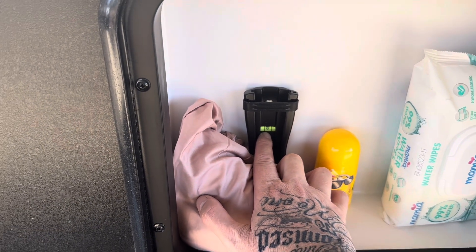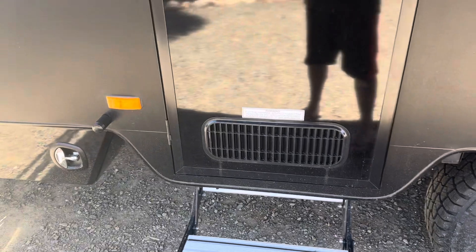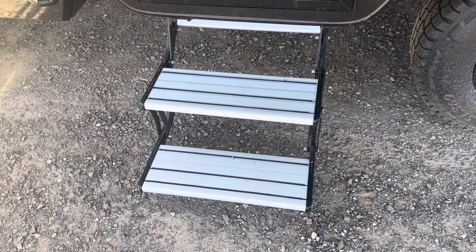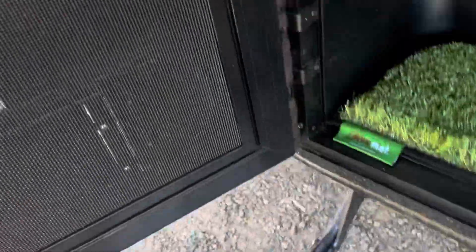There's a light switch on the door that you can just push to turn the lights on. The door comes apart like most caravan doors, so you have your fly mesh. Our step is also electric — not that it's needed — but there's a little switch just inside.